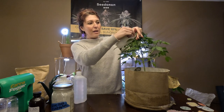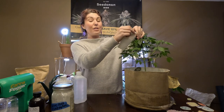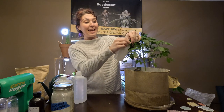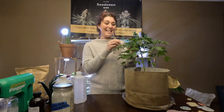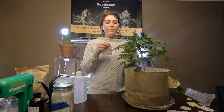Biological control would be ladybugs or entomopathogenic fungi — which I'm going to spray them with next week. Let's break it down: 'ento' meaning insect, 'pathogenic' — entomopathogenic means a fungus that will kill insects. I'll do that next week, because the first spray I'm using is going to coat the insects and kill them.